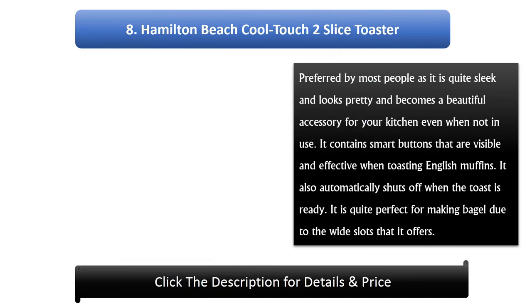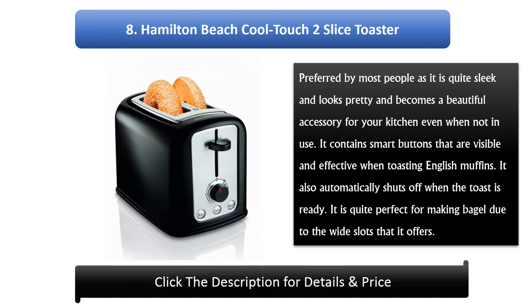Number 8: Hamilton Beach Cool Touch 2 Slice Toaster. Preferred by most people as it is quite sleek and looks pretty, becoming a beautiful accessory for your kitchen even when not in use. It contains smart buttons that are visible and effective when toasting English muffins. It also automatically shuts off when the toast is ready. It is quite perfect for making bagels due to the wide slots that it offers.